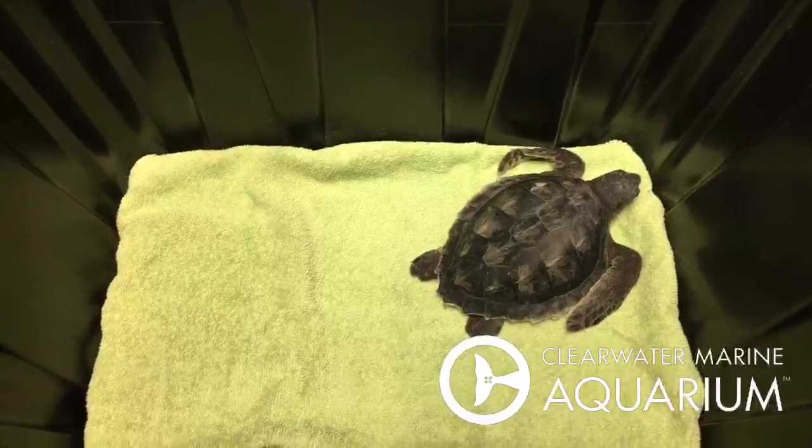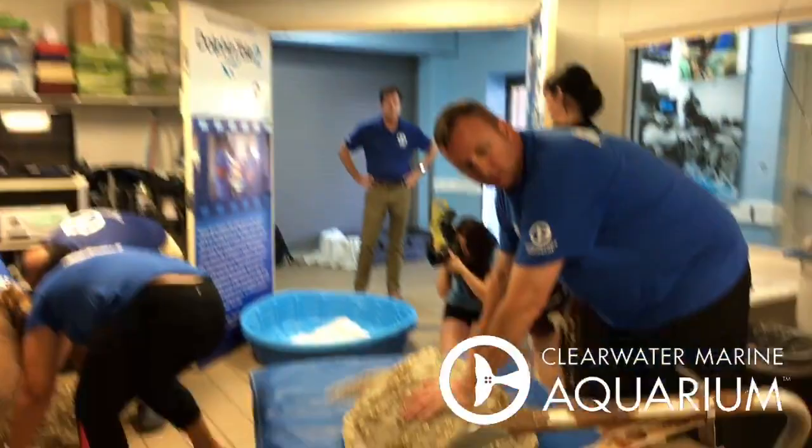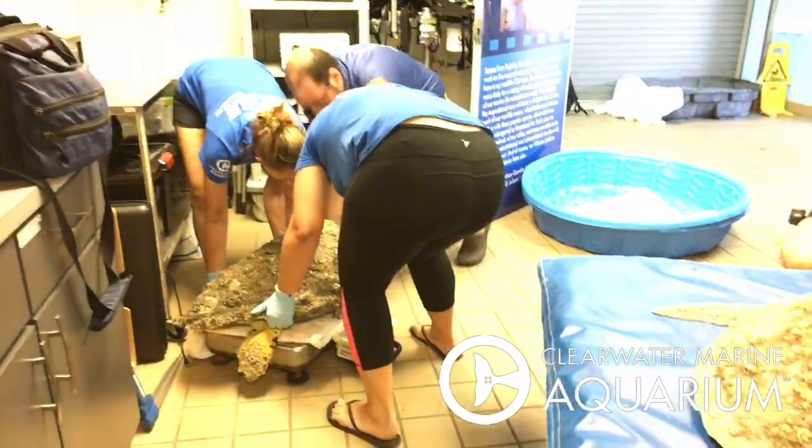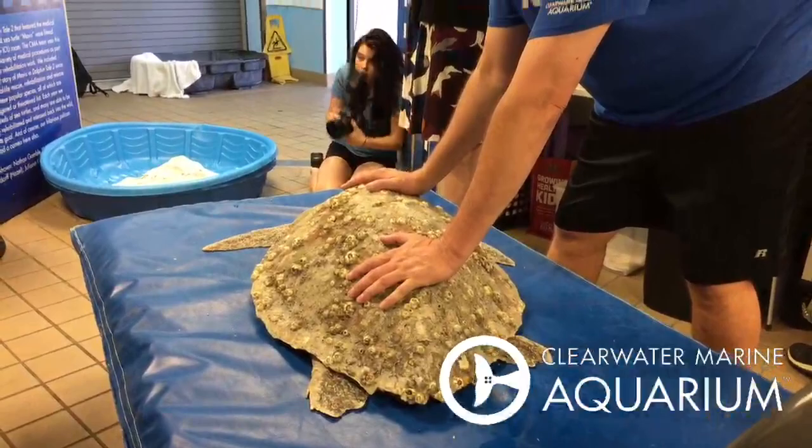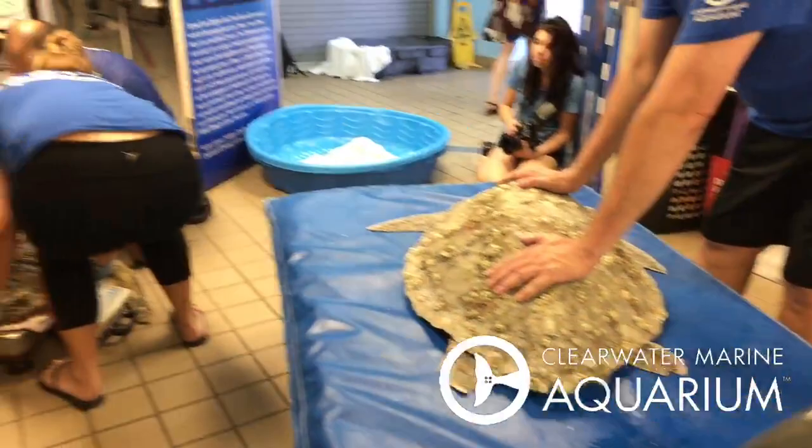Our job is to rescue them, rehab, and then release them back into their natural habitats as long as they'll survive. Now they go through a process of rehab. We're doing a weight on one of our loggerheads. These are sub-adults and adults, and the Kemp's Ridley is a juvenile. We do an initial assessment just like you would in an ER at a hospital, then determine the rehab plan. This is happening live right here at Clearwater Marine Aquarium — the home of rescue, rehab, and release.